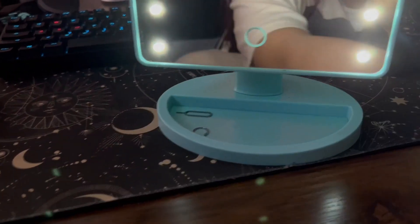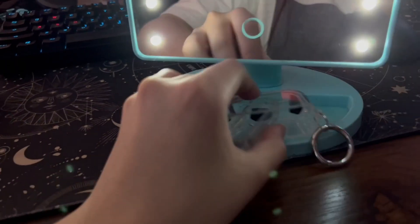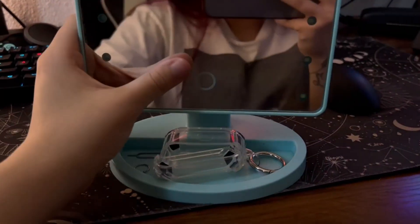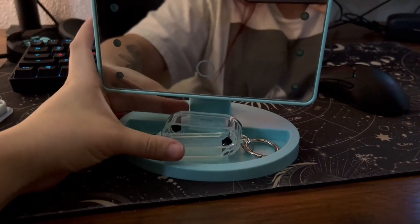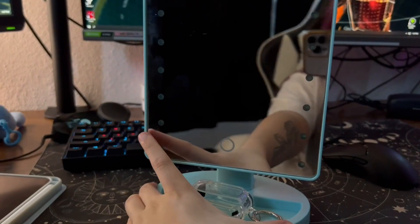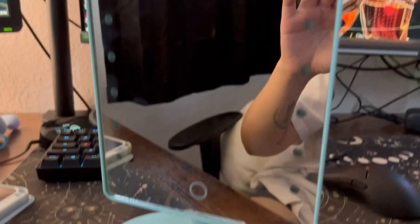It also comes with a little tray at the bottom so you can put anything in there like your makeup or makeup brushes. I use it for my AirPod case because I don't want to lose that. Although it is battery powered, the batteries do die pretty easily.